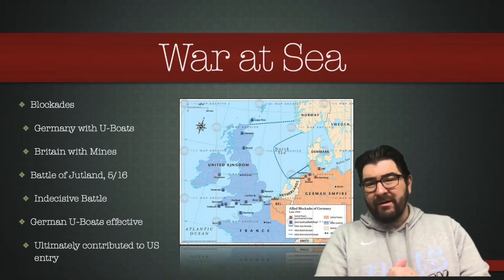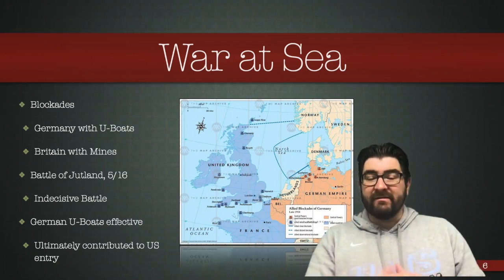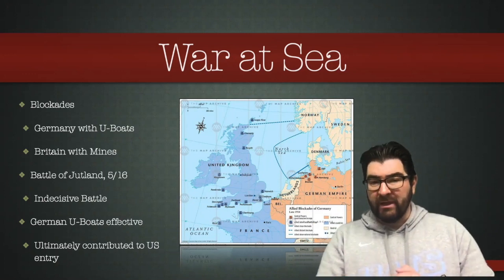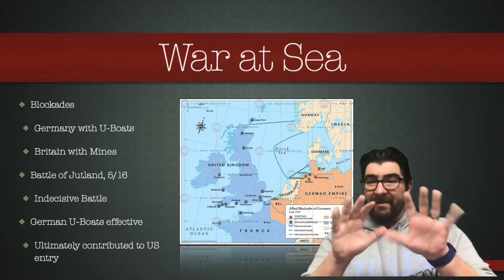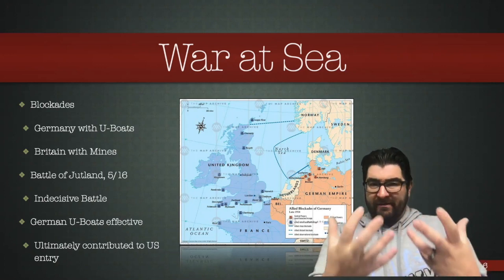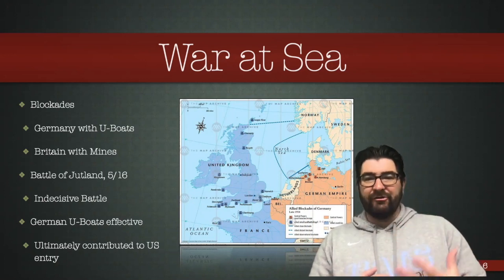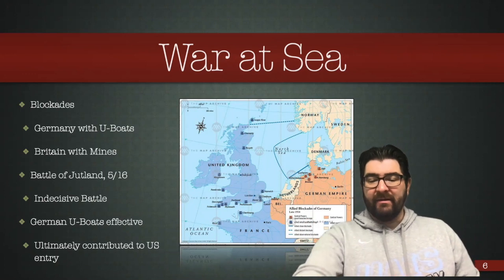There is one major surface fleet battle in the First World War. It takes place in May of 1916 and is called the Battle of Jutland. The Jutland Peninsula is essentially Denmark, and this naval battle took place there as the German surface fleet attempted to break out of the British blockade. It was an indecisive battle — both sides claimed victory — but for all intents and purposes it can be considered an Allied victory because the Germans were never able to break that blockade. This lack of supplies getting into Germany had a tremendous effect on the German home front and the deprivation its people felt, and it certainly contributed to the German high command recognizing by fall of 1918 that the war could not be won.